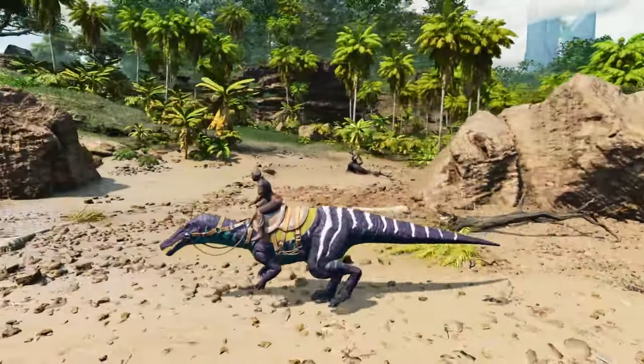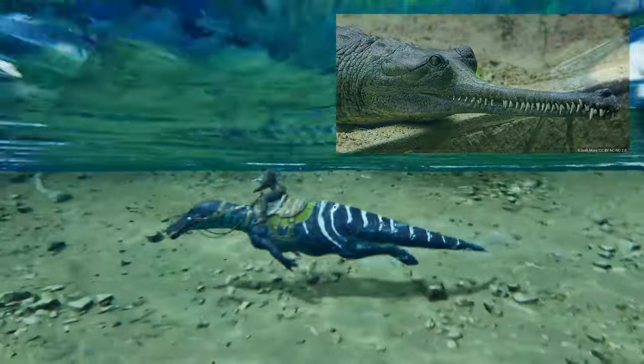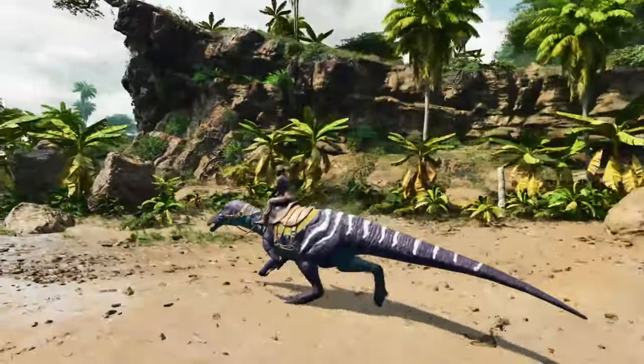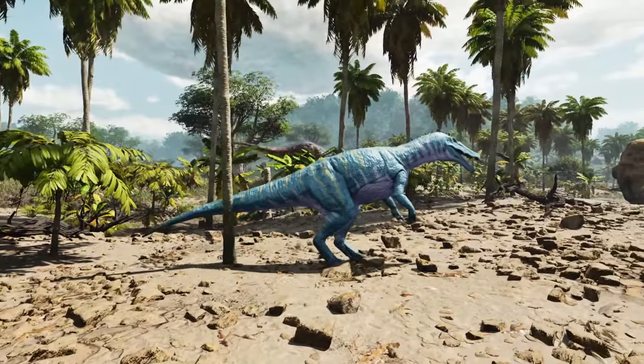Their nostrils were set further back from the end of their snout, and their jaw was shaped more like those of modern gharials or crocodiles, and filled with sharp, finely serrated teeth. The end of the snout bulged out and was rounded in shape. The skull also had a small crest just above and in front of the eye orbits, which may have been a display feature.